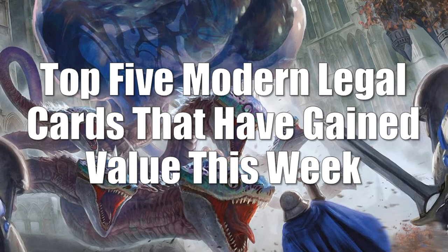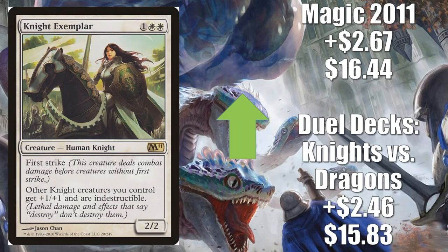Number 5 is Knight Exemplar. The Duel Decks: Knights vs. Dragons version goes up $2.46 to $15.83, and Magic 2011 goes up $2.67 to $16.44. This card has been hot and remains hot for Commander players building Knights decks with the Throne of Eldraine Knights. Many of them are using Syr Gwyn, Hero of Ashvale — which was in the Brawl deck and can also be found in Collector Boosters — as their Commander.